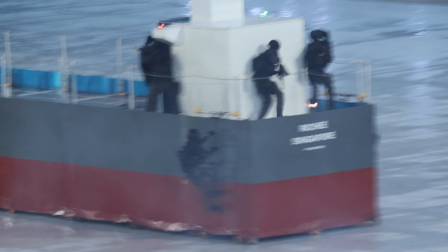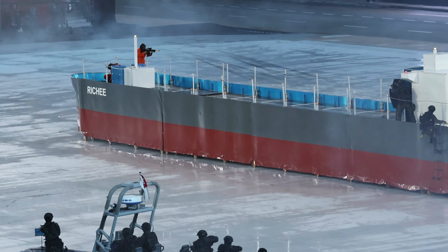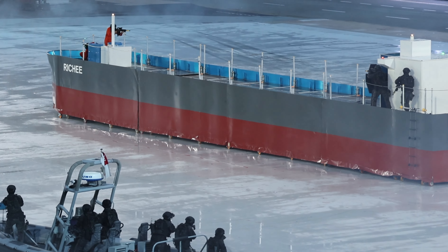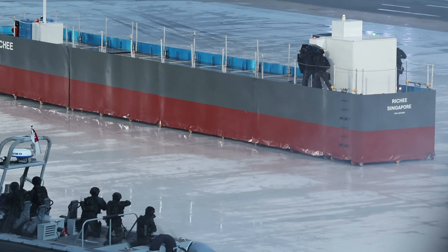The NDU boarding team with the combat craft has been activated to board a hostile commercial vessel. Look to the sky as the AH-64D Apache attack helicopters provide aerial support.